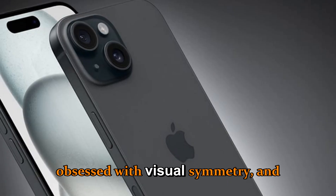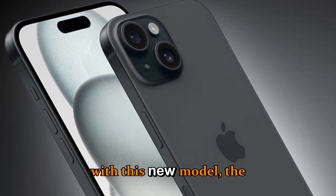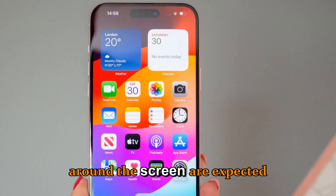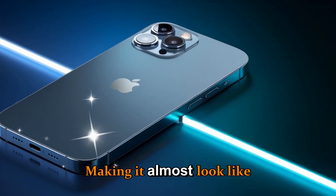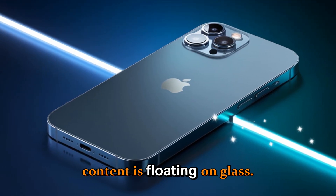Apple has been obsessed with visual symmetry. And with this new model, the bezels around the screen are expected to shrink to less than one millimeter, making it almost look like the content is floating on glass.